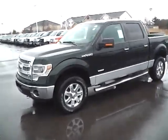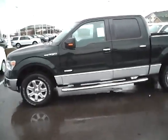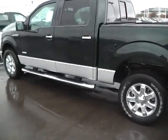Today's video is on a brand new 2014 Ford F-150 XLT in green gem metallic with a steel gray interior. This vehicle has a 3.5L turbocharged engine with a 6-speed automatic transmission.